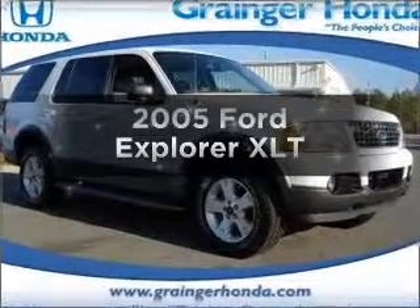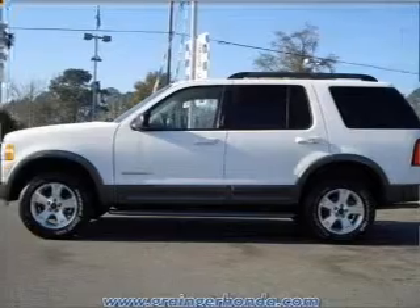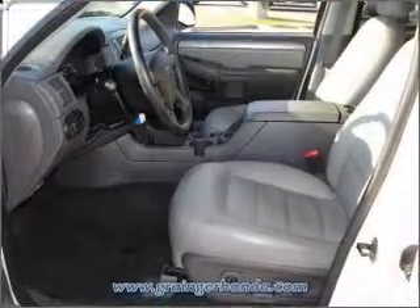Get noticed in this 2005 Ford Explorer — this is the set of wheels you've been looking for. With a reliable six-cylinder engine connected to a smooth-shifting five-speed automatic transmission, premium wheels lend a distinctive appearance.